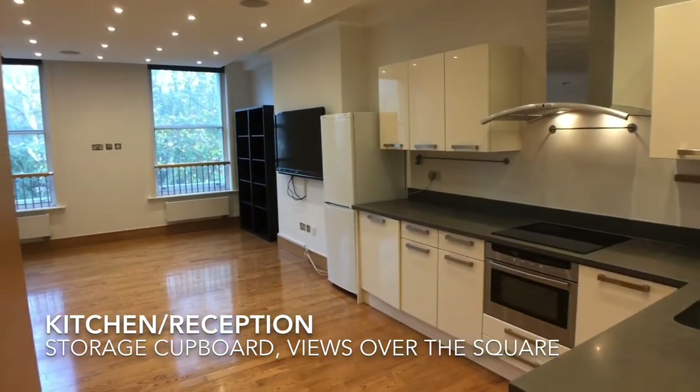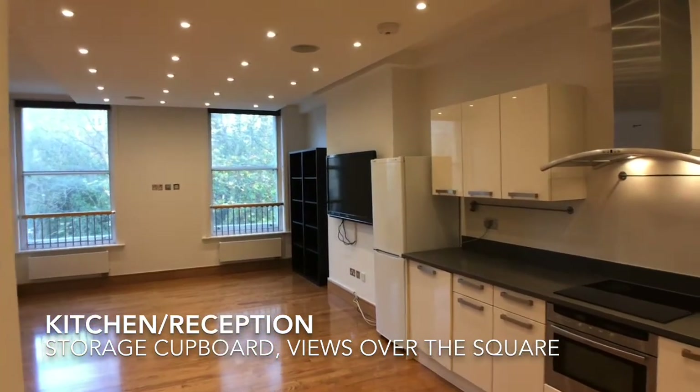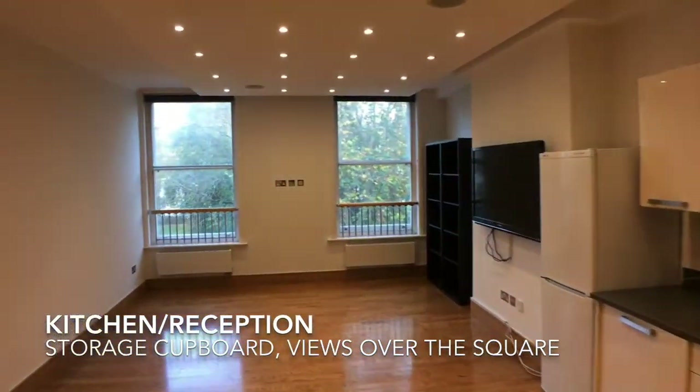The final room in the flat is the spacious kitchen reception, which is illuminated by two large windows overlooking Bloomsbury Square Gardens.